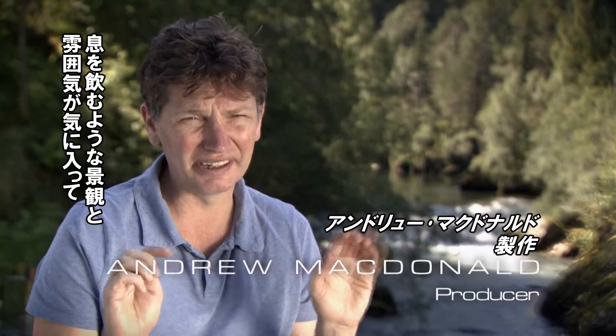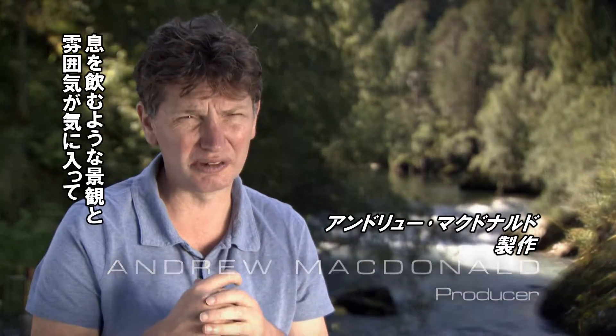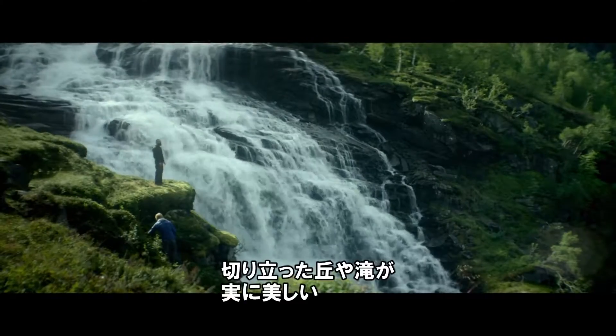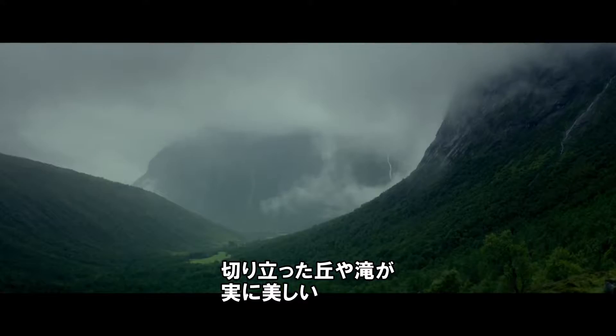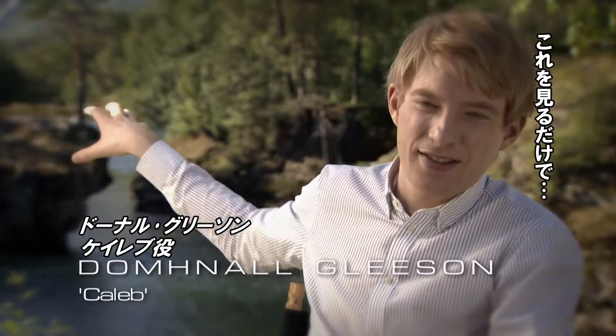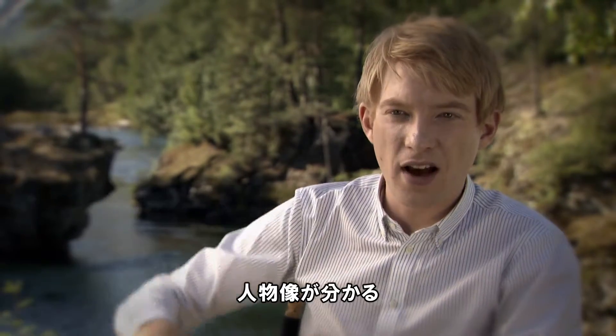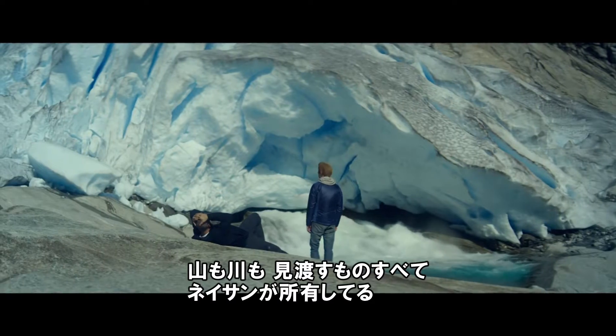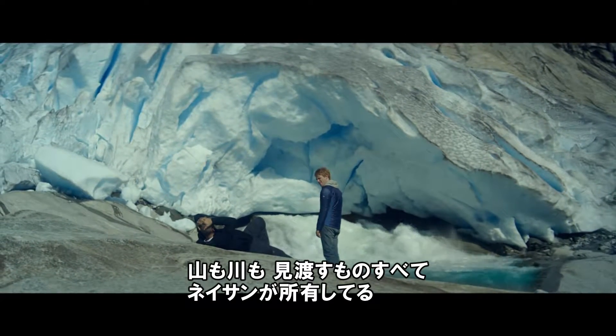The landscape and the feel of the place is just so extraordinary, and we soon settled upon Norway. It's incredible — these vertical hills, these waterfalls everywhere, these deep, deep fjord sea locks. The notion of somebody owning this, I think, sums the guy up. Nathan owns that mountain and that river, and everything we're walking on belongs to nobody except for him. And I think that's the kind of guy he is.